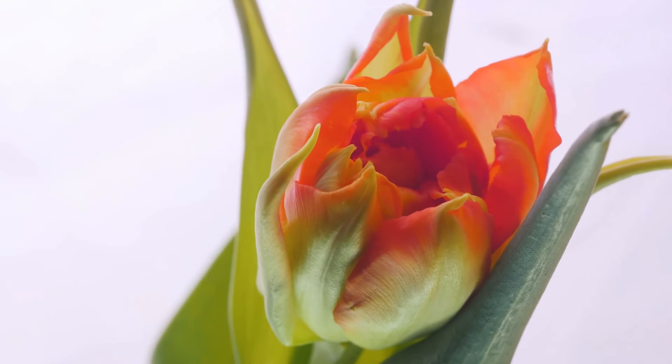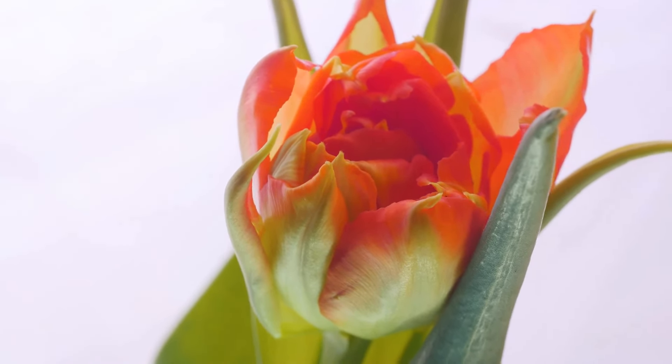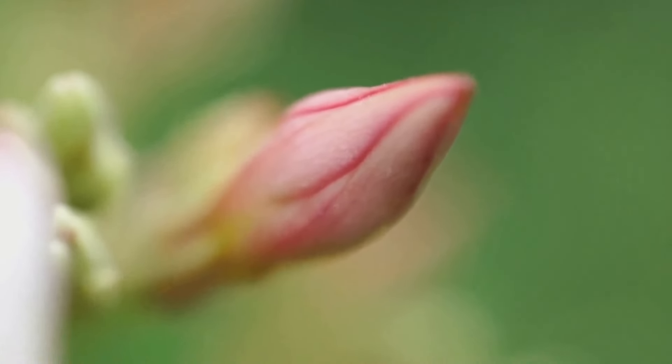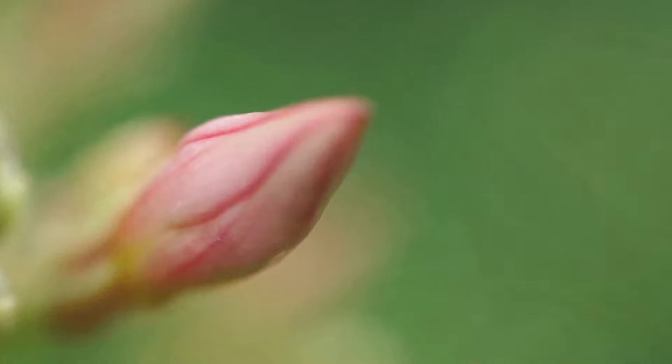A time-lapse video of a blooming flower is a journey in itself, a silent symphony of growth and transformation. It's a reminder that beauty often lies in the details and that patience can reveal wonders. Now imagine being able to witness this spectacular transformation in just a few minutes.